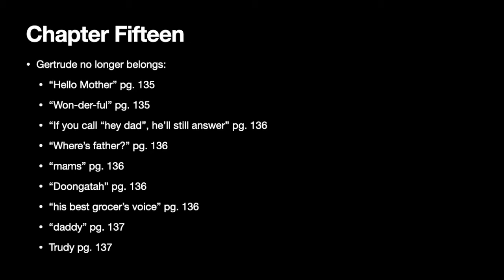She says 'wonderful,' which is meant to mirror the way that Elizabeth says 'marvellous.' And she says 'Oh, where is father?' And Muriel says to her, 'If you call hey, dad, he'll still answer.' So we see that she's not used to calling her mum 'mother' and her dad 'father.'